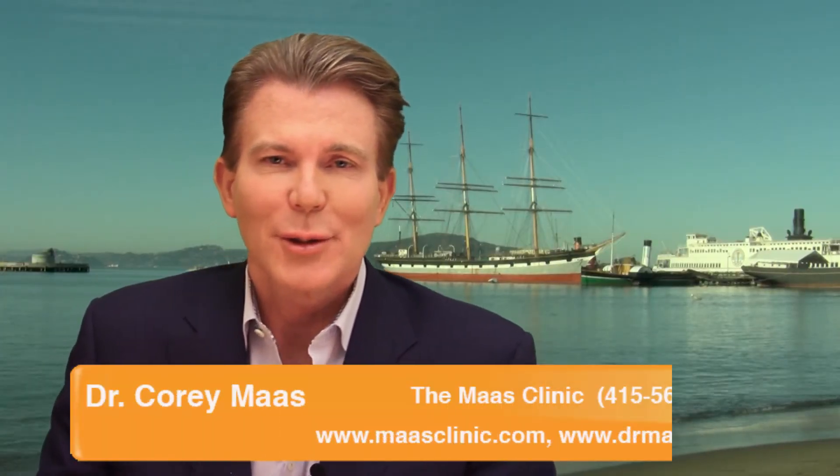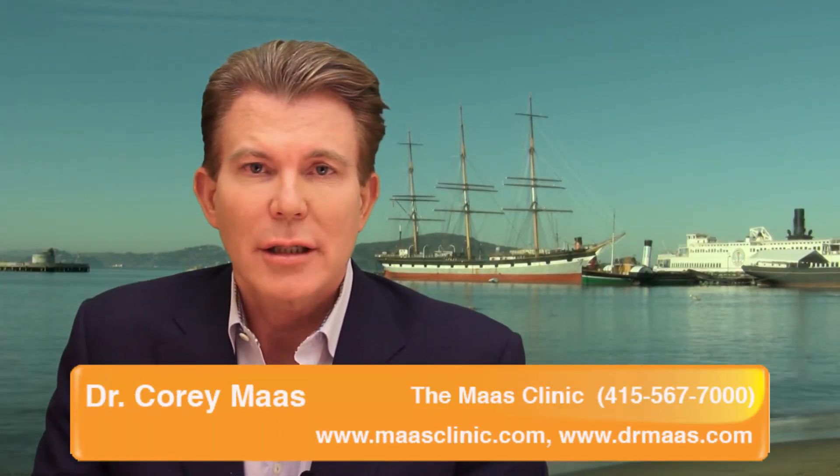This is Dr. Corey Moss. I'm looking your best and I wanted to talk a little bit about IPL and actually show myself as a patient because I'm a big believer in this technology.